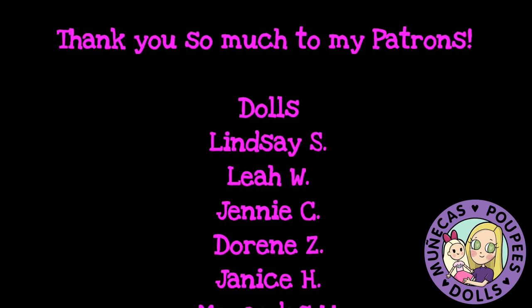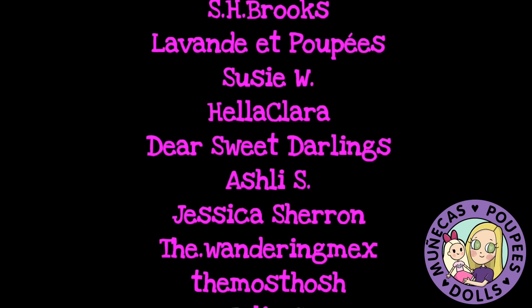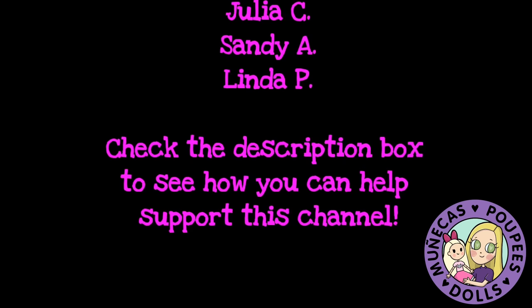I want to say a huge thank you to my patrons from Patreon: Lindsay S, Leah W, Jenny C, Doreen Z, Janice H, Mercedes W, Angela E, Cindy K, Bear Sunflower, and Diane B. Thank you so much for helping support the goals of the MPD community and supporting this channel. You can check the description box of this video to see how you can help support this channel through Patreon.